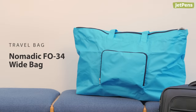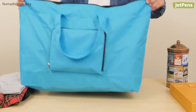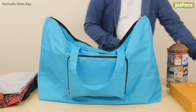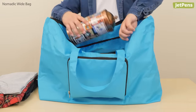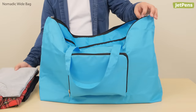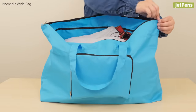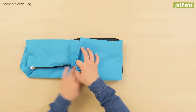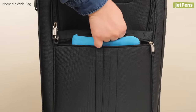Travel Bag. When you need a bag to bring back souvenirs from a trip abroad, the Nomadic FO-34 Wide Bag is an awesome travel companion. It's a capacious, lightweight, just-in-case tote. At almost two feet wide and one foot deep, it's always ready if you need extra room for presents or laundry on your return trip. When you're done using the bag, fold it up and tuck it away in your suitcase — that way it's there the next time you need it.